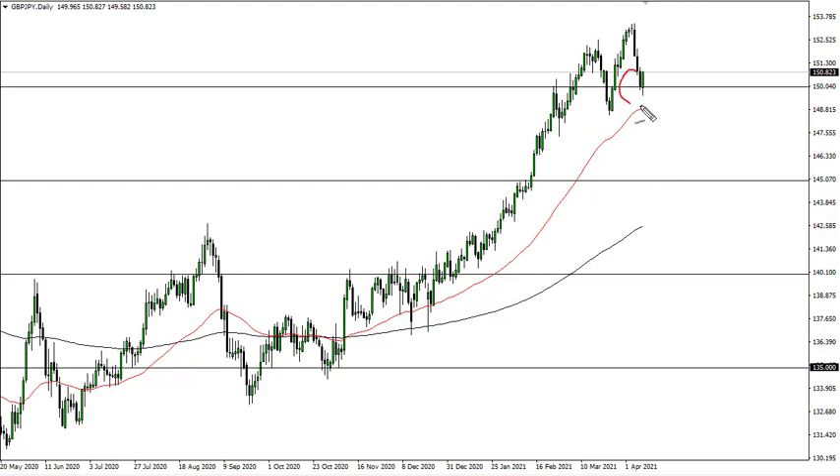From FX Empire, this is Chris taking a look at the British Pound Japanese Yen. You can see that we have bounced from the 150 large round number that I talked about yesterday, which could offer support between there and a 50-day EMA. We dipped a little bit and took off, so it now looks pretty bullish.